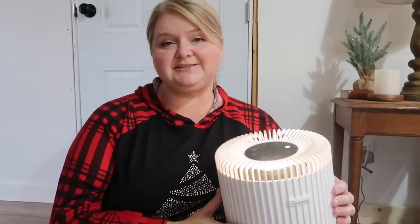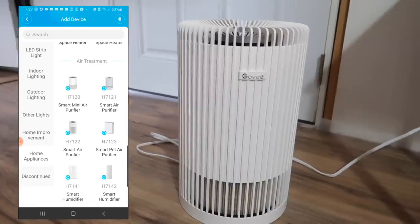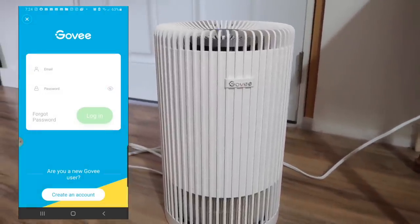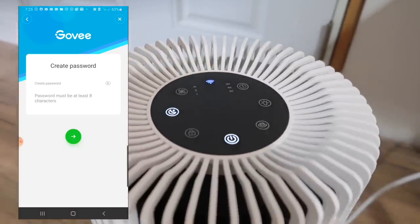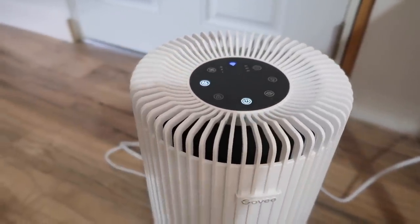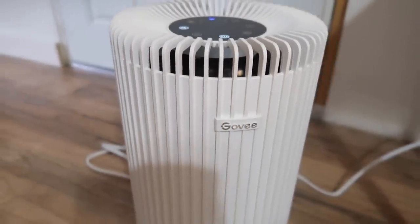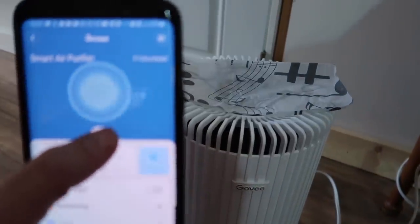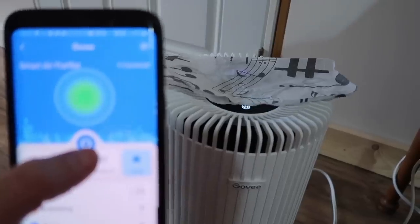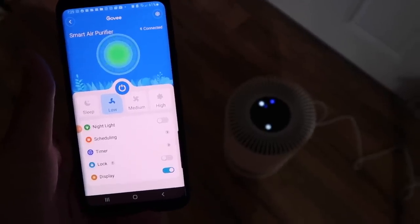It was very simple to set up the app and connect my devices. Once installed, click the little plus sign at the top to add a device, go through the list of products, find your device, and click on it. It'll ask you to set up an account if you don't have one. Once signed in, it connects via Bluetooth — you'll see the light on the control panel, press the power button, and you're connected. You can see the tissue paper being blown around by the air coming out of the top.